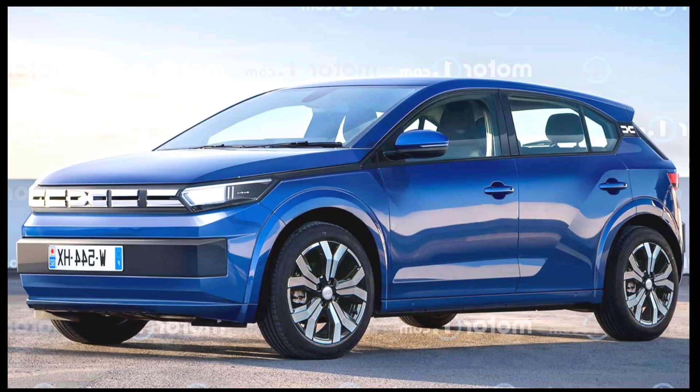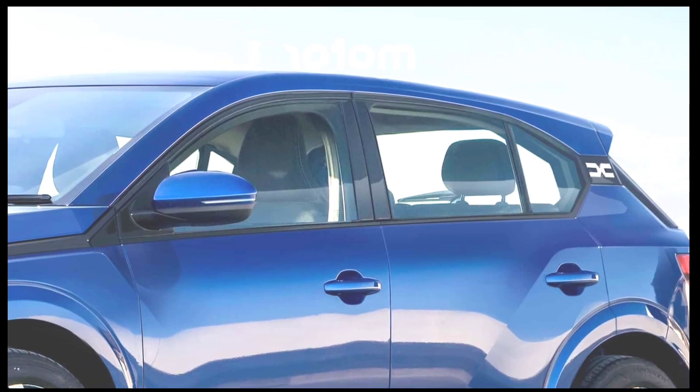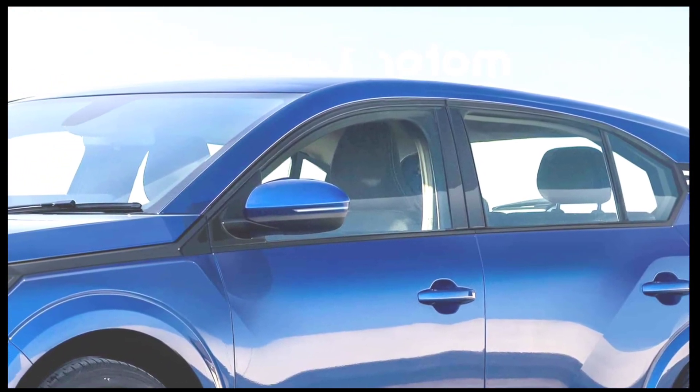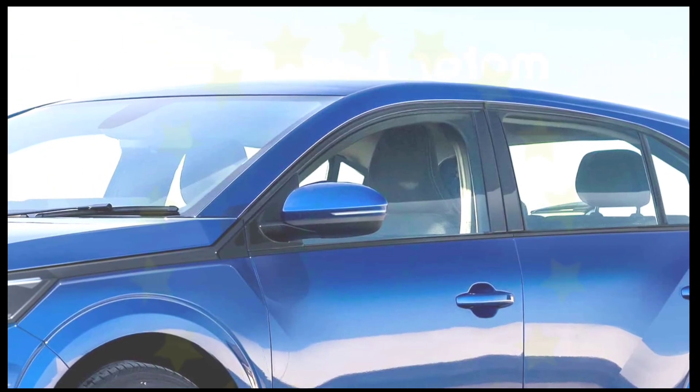The Romanian hatchback is a humble yet practical and robust B-segment car, which was originally introduced back in 2008. The third-generation Sandero was launched in 2020 and, with Europe's ever stricter emission standards, it seems highly likely that this will be the final combustion-powered iteration of the vehicle.